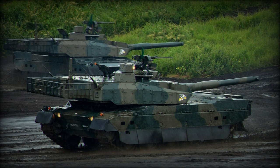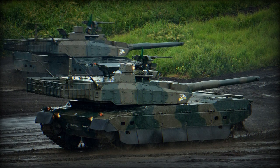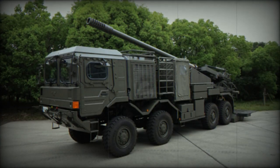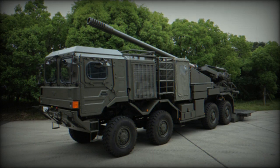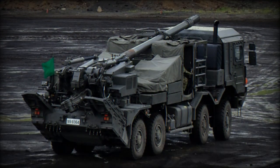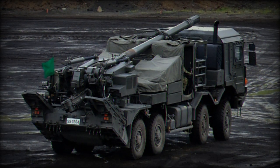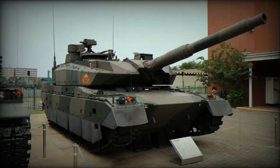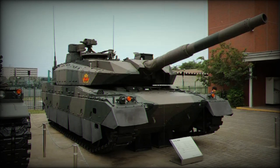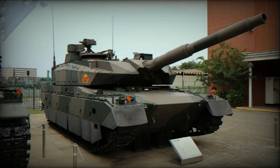One key feature of the Type 10 is its use of nanotechnology in armor design. The armor is composed of a fourth generation composite material constructed from ultra-hard nano-crystalline austenitic stainless steel, operating at the atomic level to produce denser and more resilient armor. The exact formulation is classified to protect its technological advantage, though this advanced protection contributes to the Type 10's higher cost. Currently, around 99 to 106 Type 10 MBTs are in service.